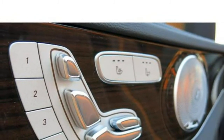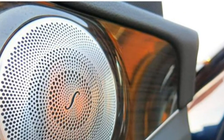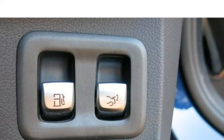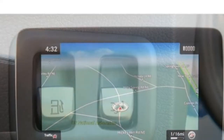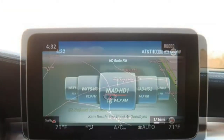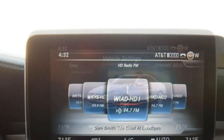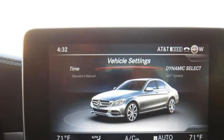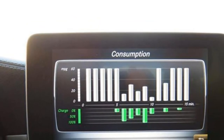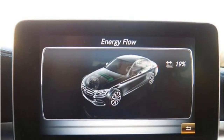The standard infotainment system in the C-Class includes a 7-inch display, Bluetooth, dual USB ports, and HD radio. The base sedan also comes standard with a sunroof, dual-zone automatic climate control, a proximity key, push-button start, forward collision warning with brake assist, cross-wind assist, driver drowsiness monitoring, rain-sensing windshield wipers, a rear-view camera, and Mercedes PreSafe — which prepares the car by closing windows and tightening seat belts when it senses an impending collision.